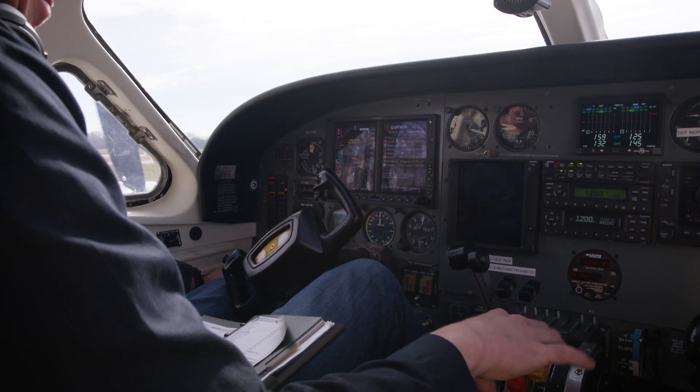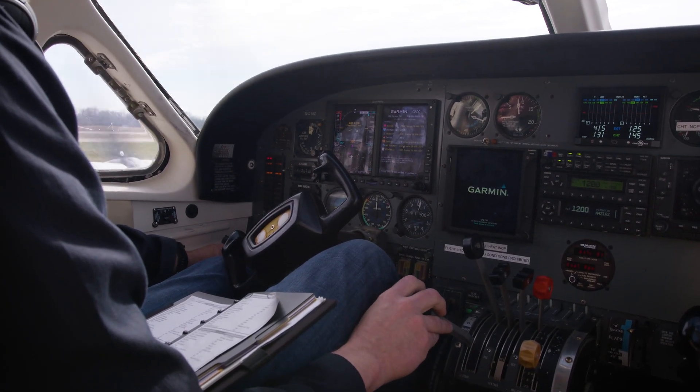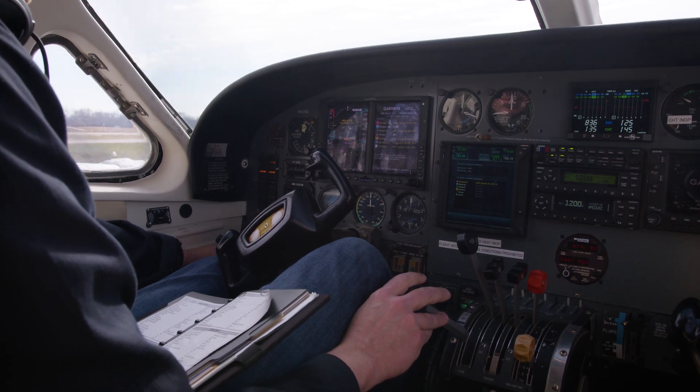All 421Cs are powered by the same GTSIO Continental engines, with H, L, and N variants being similar in performance — 520 cubic inches, 375 horsepower, and a 1,600-hour TBO. Despite some negative perceptions, I've had a positive experience with these engines. They're geared, driving a larger propeller, which makes the cabin quieter.